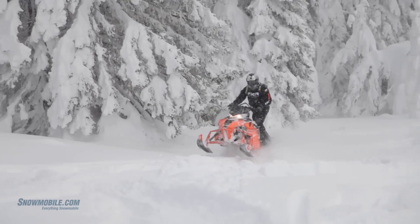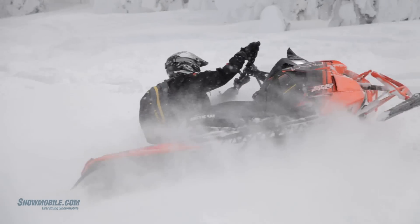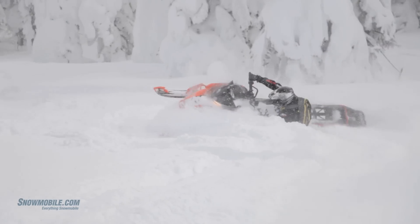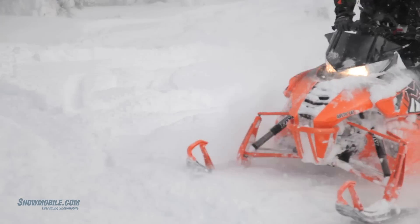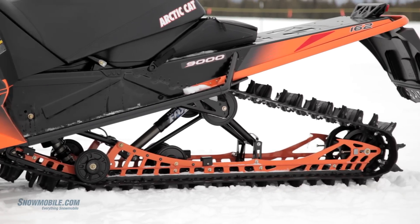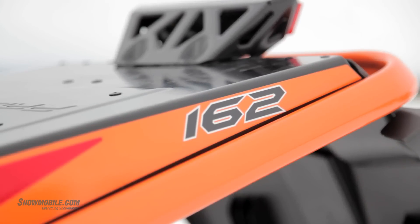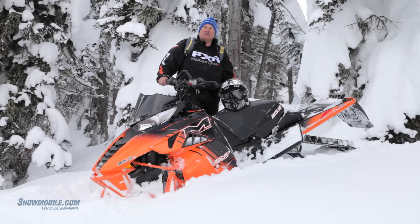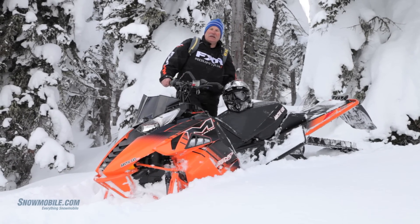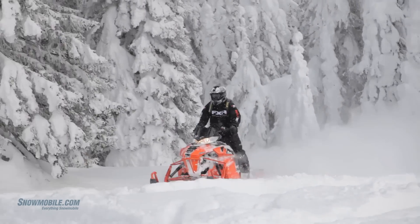As we've been back here in this deep snow, we've been able to handle this sled really well. Quite impressed with its deep snow capability. This 177 horse is turning a 15 by 162 by 2.6 track. This is the tallest track in the industry, it's called the Power Claw track. Coupled up to all this horsepower, it's been working very well in this deep powder.